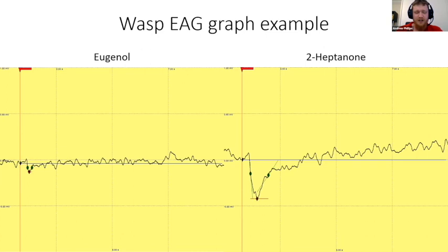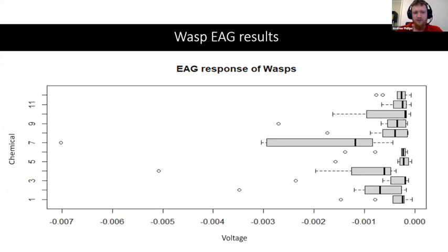These are box plots — numbers 11 and 12 are my blanks: the blank control and my solvent diethyl ether. There are three significantly different responses of the wasp to chemicals: number seven is 2-heptanone, number four is cis-3-hexan-1-ol, and number two is cis-3-hexanol acetate. Those three showed significant responses compared to the controls.